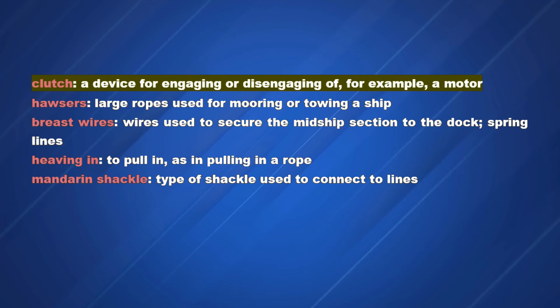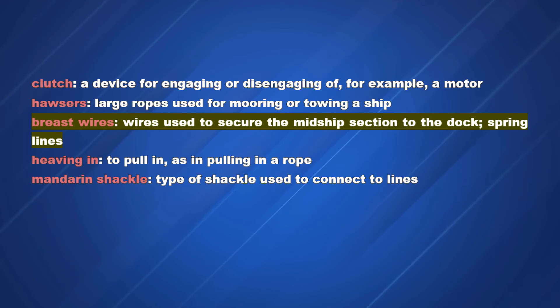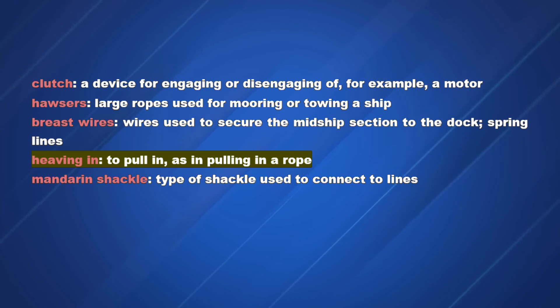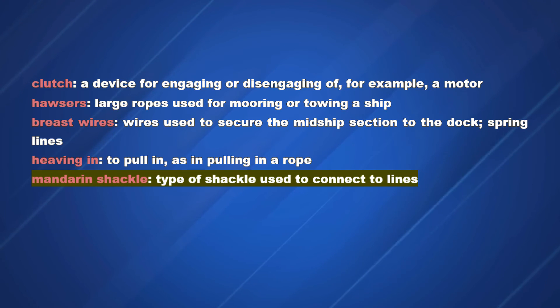Vocabulary: Clutch — a device for engaging or disengaging, for example, a motor. Hawser — large ropes used for mooring or towing a ship. Breast wires — wires used to secure the midship section to the dock. Heaving in — to pull in, as in pulling in a rope. Mandarin shackle — type of shackle used to connect two lines.